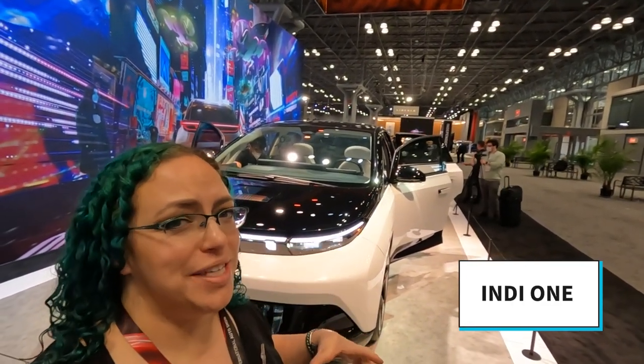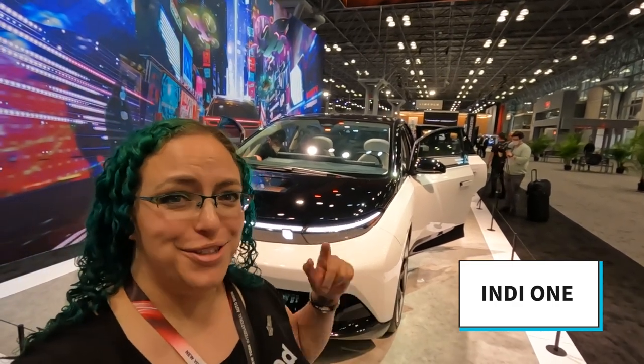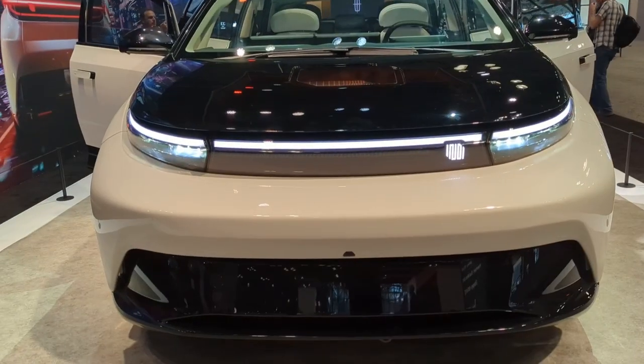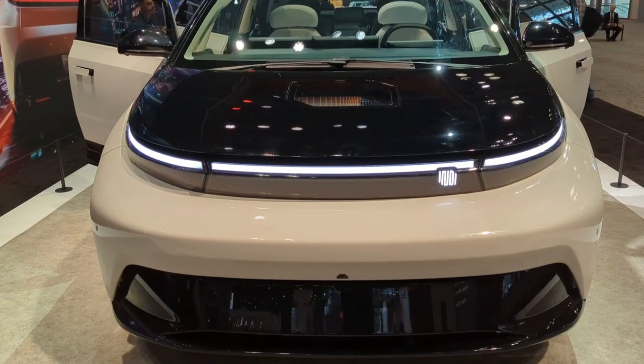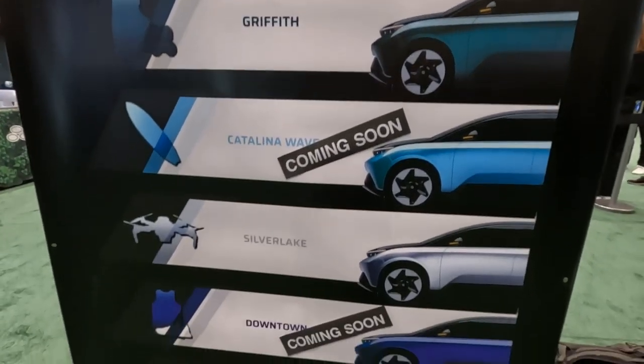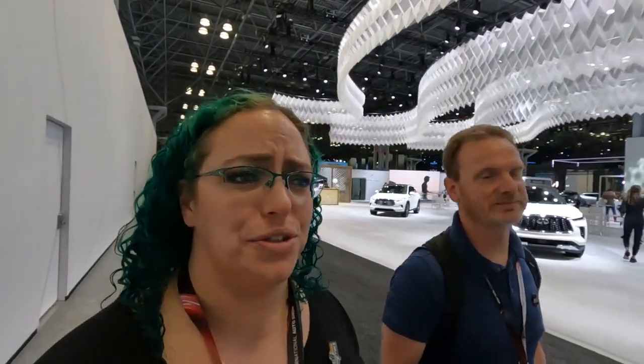Another EV we have a dedicated video on is the Indy 1 — not only did we get to ride in it but Patrick even got to kill zombies. The Indy is a really interesting vehicle designed by a bunch of game developers from an LA-based company, which you can also see in the wide range of color options. The way they've designed the vehicle and some of its systems are very non-traditional.